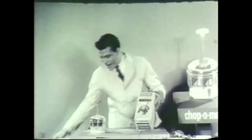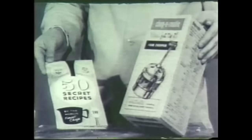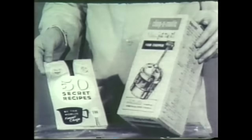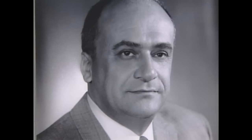"You will receive with your Chop-O-Matic, at no additional charge, a valuable recipe book containing 50 secret recipes by world-famous chefs." But the Popeil story begins with Ron's father, Samuel Popeil, and his uncle Raymond.